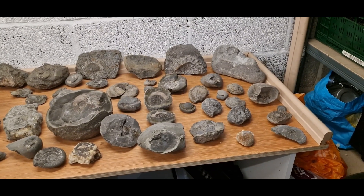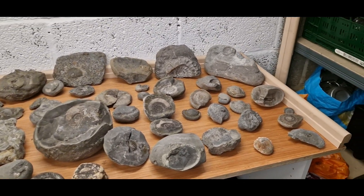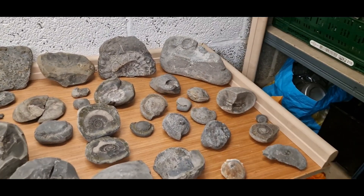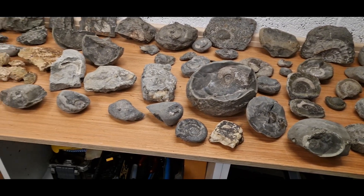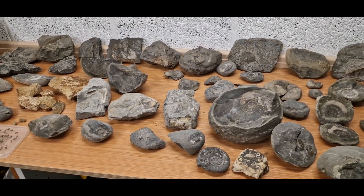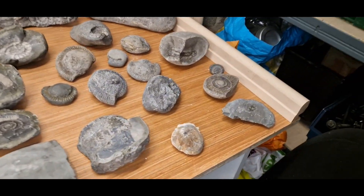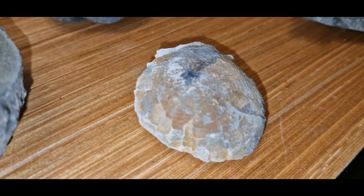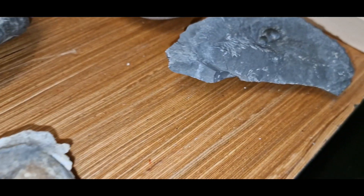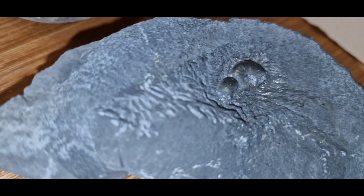Welcome back to DJ Fossils. As promised, I thought I'd show you some of our collections so far. I've got quite a lot of stuff — some of this is from Lyme Regis and the South Coast, and some of it is from up in Yorkshire. Lots of different things; some of this is very pyritic rock.